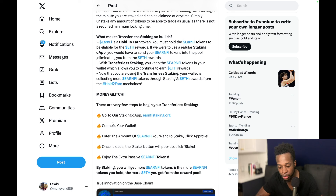What makes transferless staking so bullish? Earn5 is a hold-to-earn token — you must hold the Earn5 tokens to be eligible for Ethereum rewards. With regular staking you would have to send your Earn5 tokens into the pool, eliminating you from the Ethereum rewards. With transferless staking you keep the Earn5 tokens in your wallet, allowing you to continue earning Ethereum rewards, while also collecting more Earn5 tokens through staking — so your wallet is earning on both mechanisms. As you can see, this is actually interesting stuff.